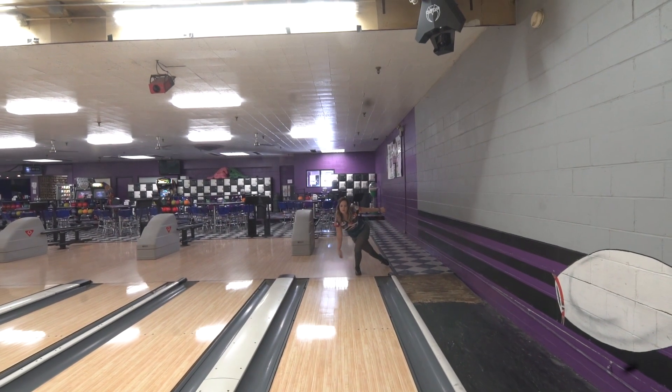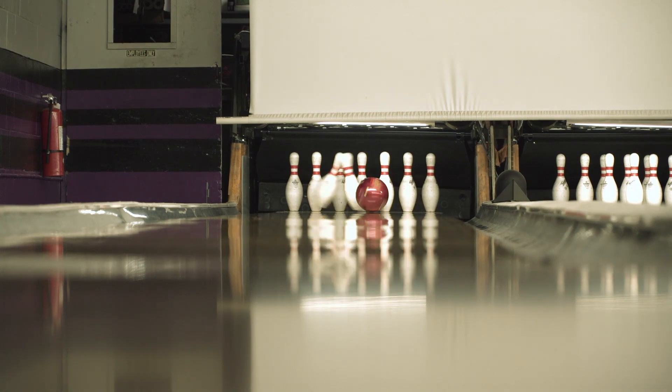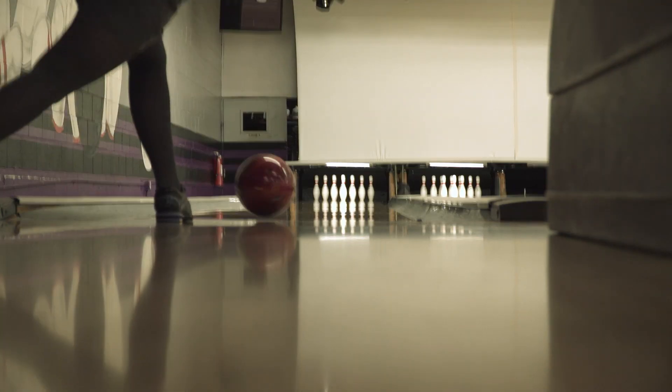Today, I was throwing the Code Red. Besides being beautiful and red, it gives you the perfect break point a little bit earlier on the lane. It goes through the pocket so nice and so strong off the spot.